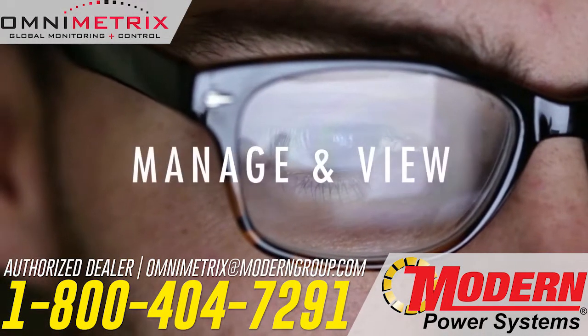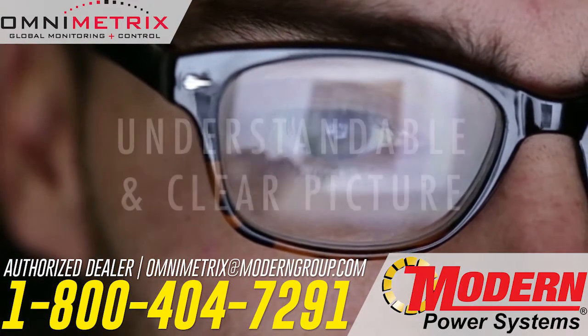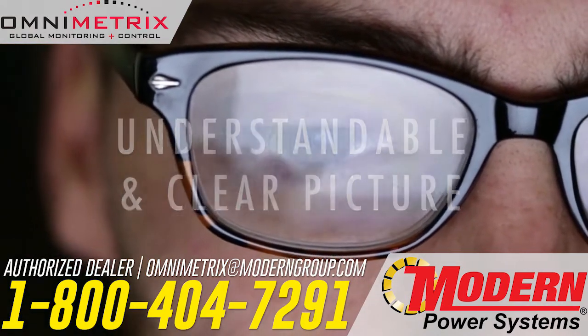Once set up, you can manage and view up to 256 alarm and analog conditions. Omniview provides an understandable and clear picture, even if you're not an expert with backup generators.